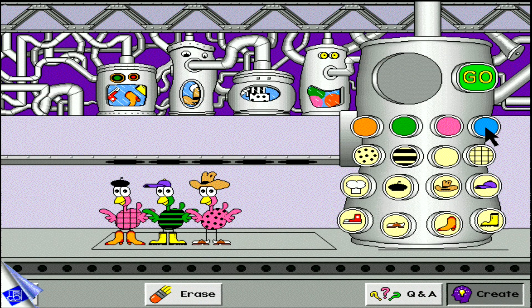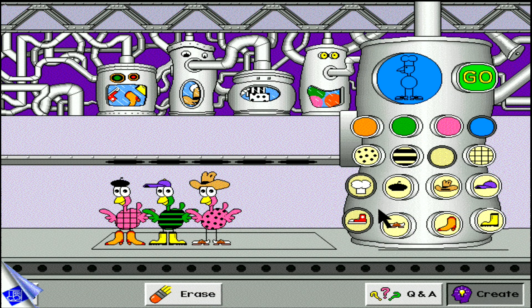Can you make the missing bird? Kids learn about attributes, differences, patterns, and analogies when they put on their thinking caps to create the missing birds in Feathered Friends.